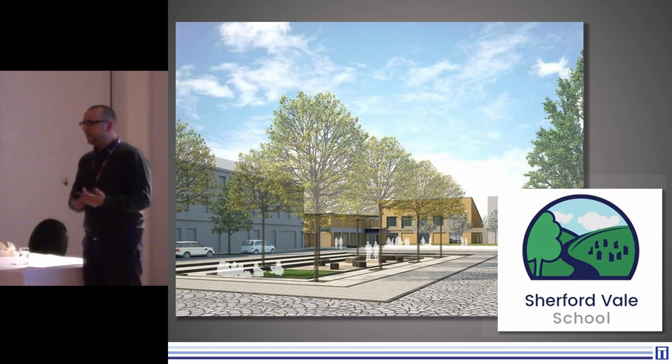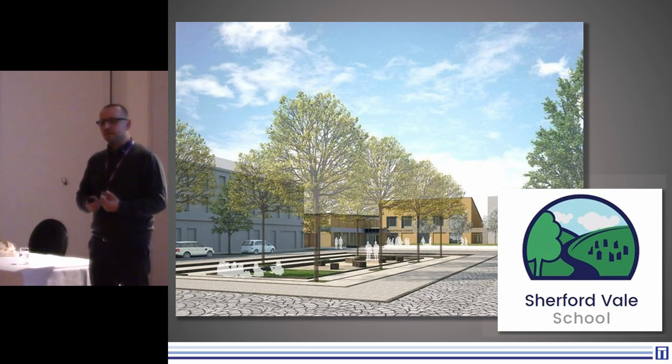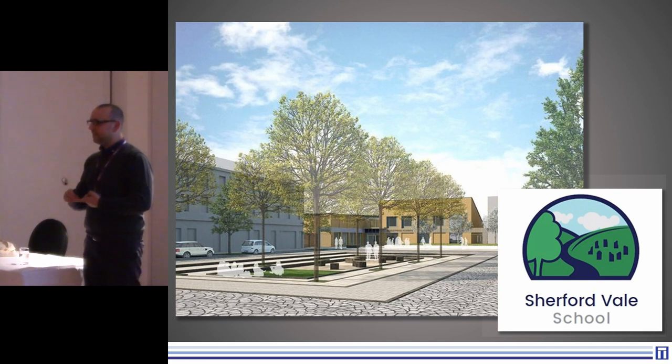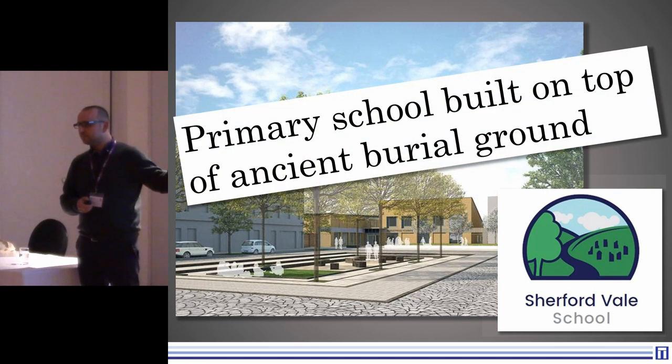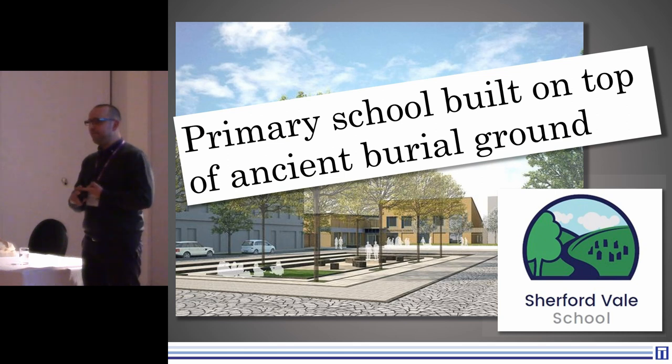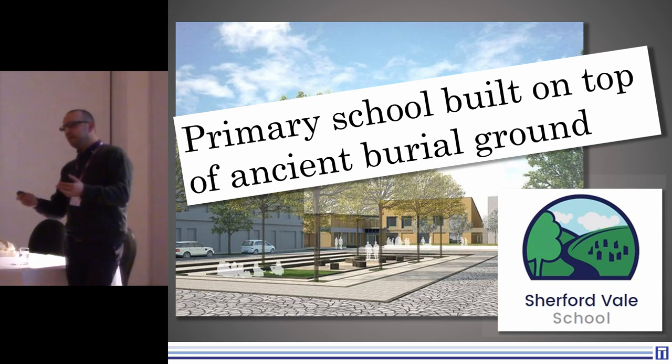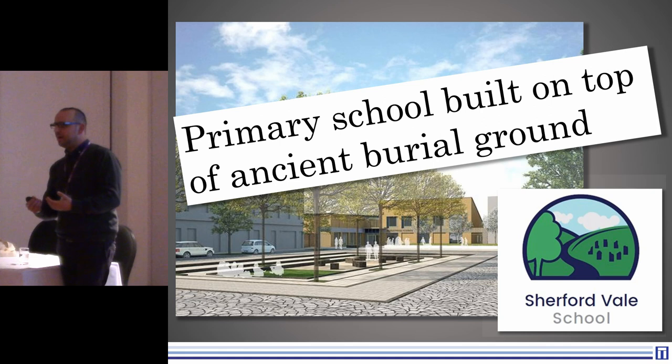Associated with the school and the immediate development is something I've never come across before. The media company is very reluctant to talk about death. All of the press releases are very much about people that have lived in the landscape. It's incredibly difficult when you've got a funerary landscape. They've used the term 'burial ground' on numerous occasions — the media company and the client themselves phoned me up one day and said 'what's going on, we've heard of the burial ground.' It's not quite like that — it's really about getting into their understanding of what archaeology is through continual conversation.